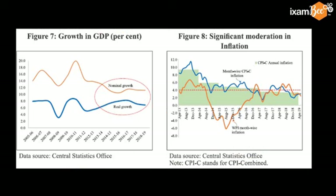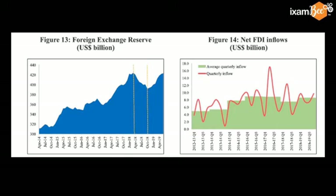Understand some important terms. Nominal growth is when inflation is added to it — this is CPI inflation and WPI inflation. RBI targets CPI inflation; you can see over the years the inflation has moderated. This is the foreign exchange reserve, which declined here and then started increasing. And this is net FDI.